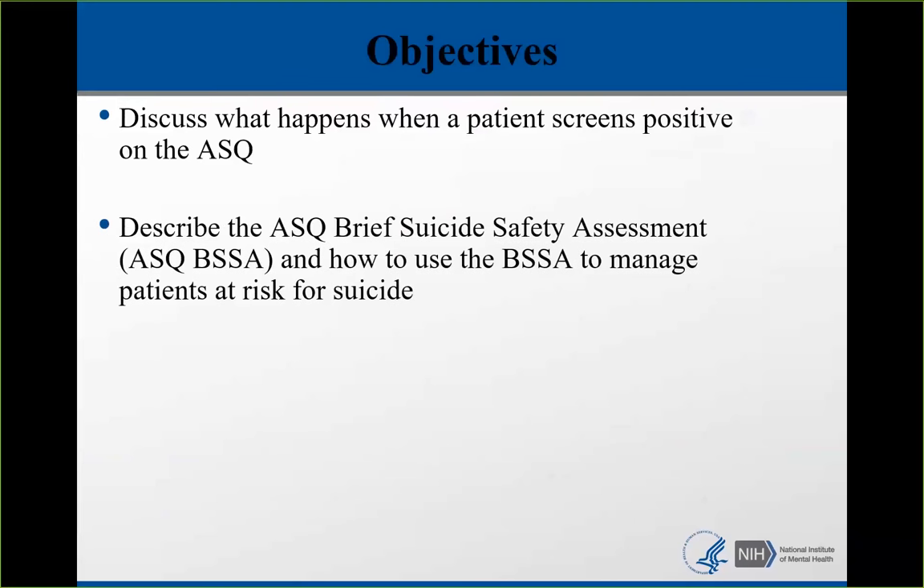I'm going to describe the Ask Brief Suicide Safety Assessment, which from now on I'm going to call the BSSA, and how to use the BSSA to manage patients that are found to be at risk for suicide.